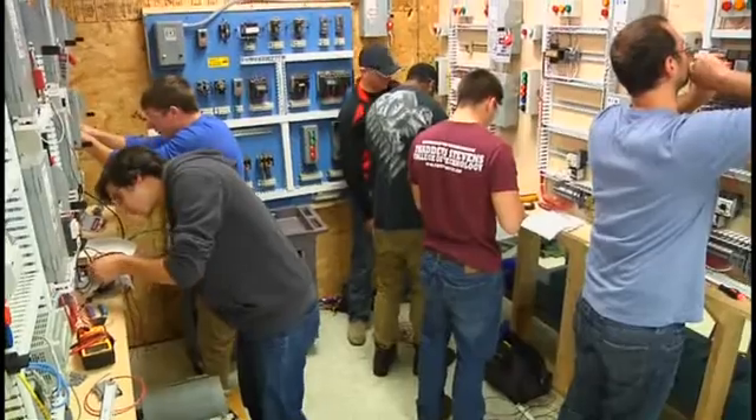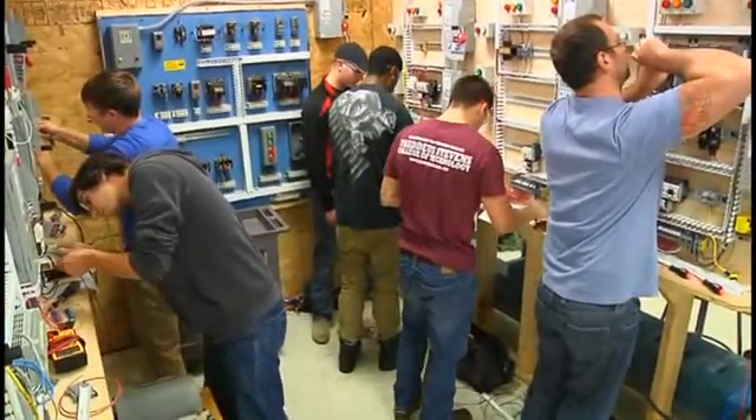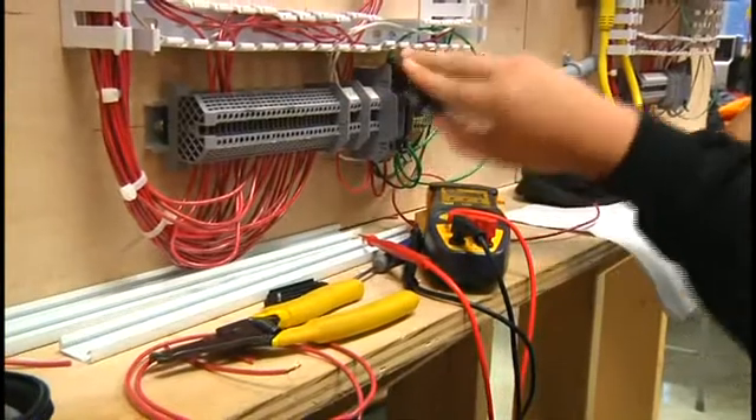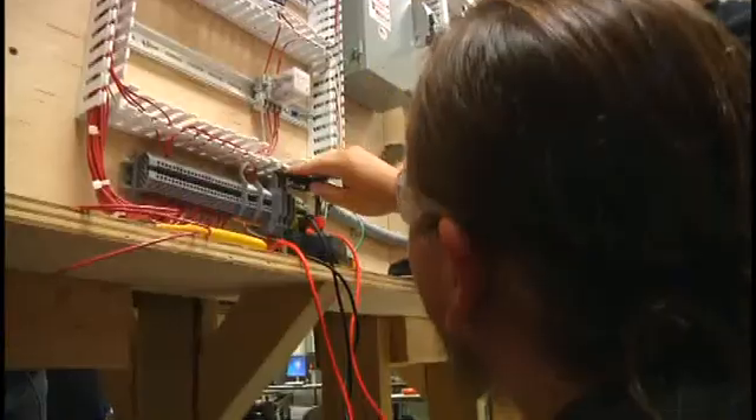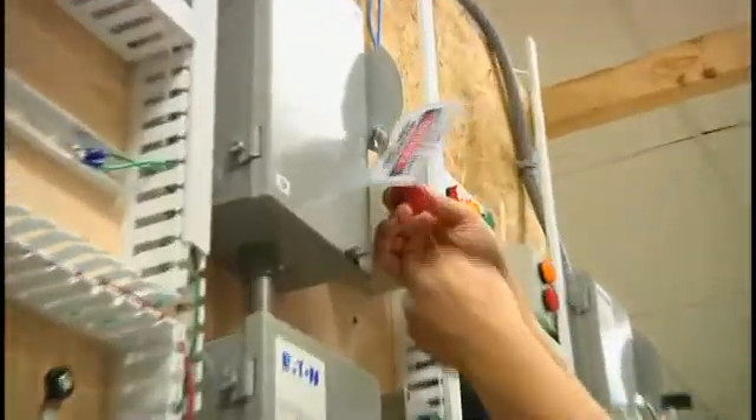Equipment, installations, design, and knowledge typically used in more industrial electrical installations. The second year student will also be exposed to utility equipment and some basic utility knowledge to go on to be a utility electrician.